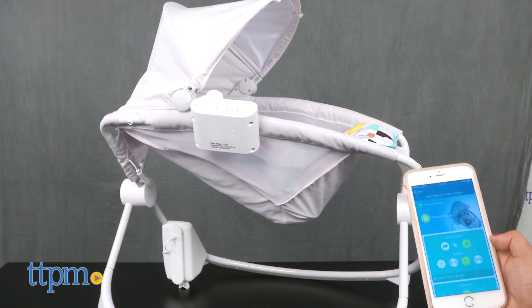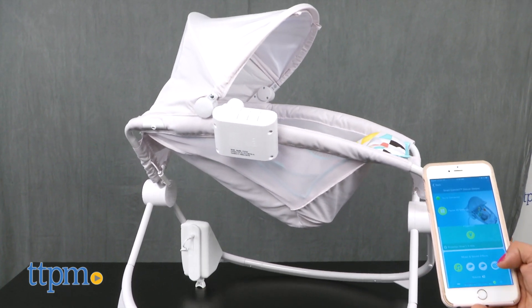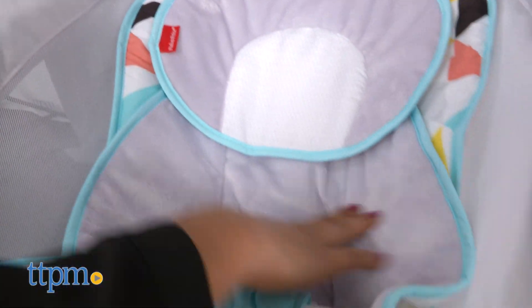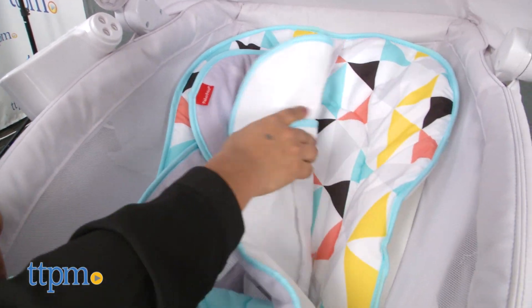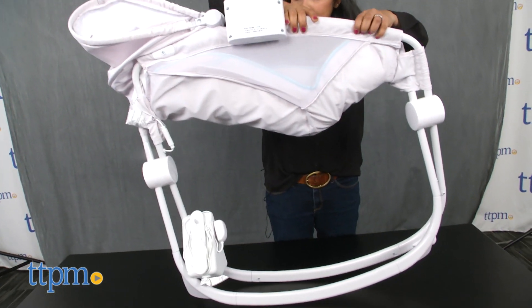by an app to give baby the right speed of the rock and activate the vibrations. Parents can also play music and nature sounds to soothe baby. A soft headrest and newborn insert helps keep baby snug and comfortable. This rocker offers a very natural and comfortable incline.